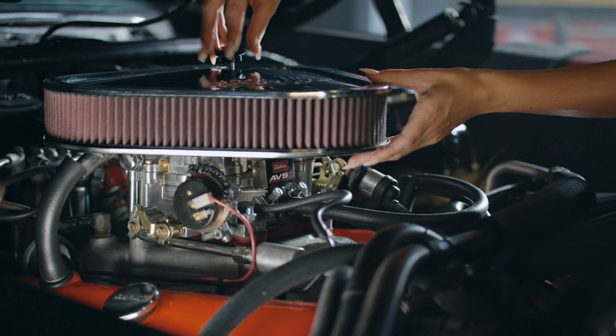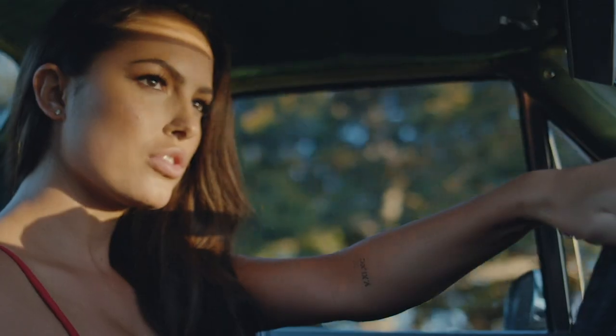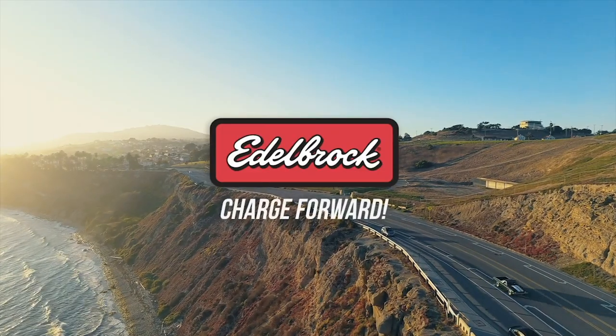No hesitation. The Edelbrock warranty. Great throttle response. Now when I punch it — it moves. Edelbrock, charge forward.